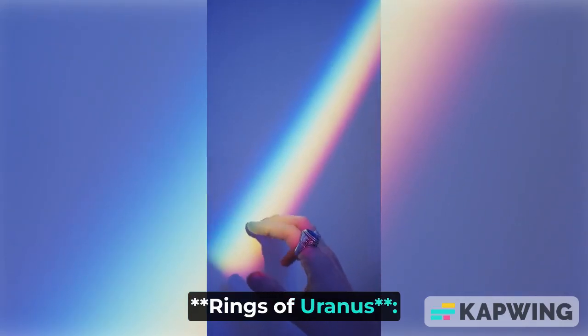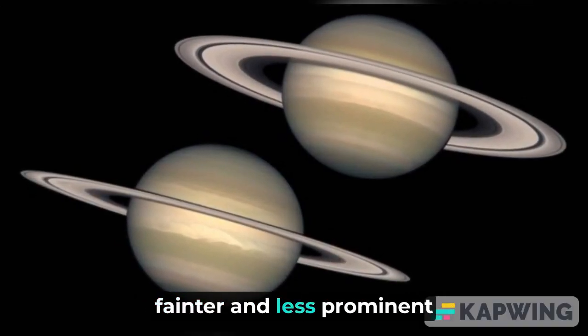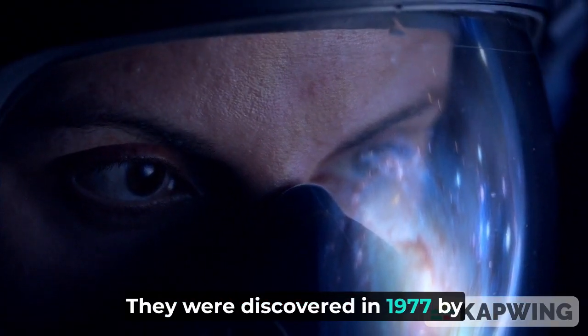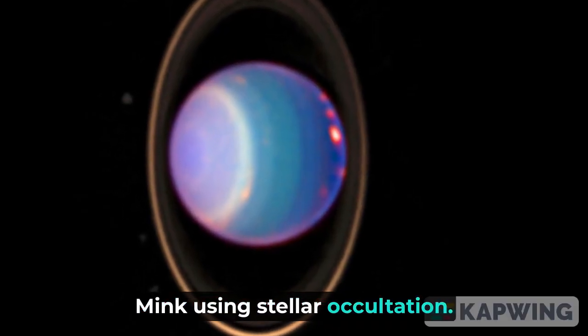Rings of Uranus: Uranus has a system of rings, similar to Saturn. However, the rings of Uranus are much fainter and less prominent compared to Saturn's. They were discovered in 1977 by astronomers James L. Elliott, Edward W. Dunham, and Douglas J. Mink using stellar occultation.